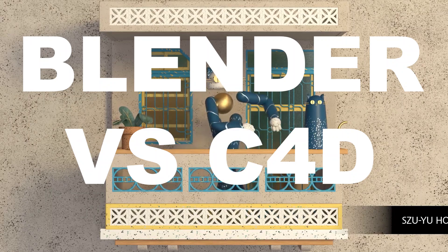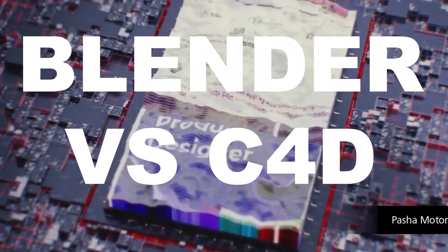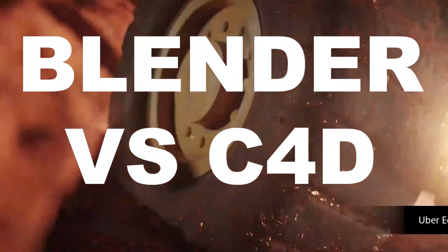If Blender is to become a better software than Cinema 4D, it is going to take some time. But in the meantime, it has been a great 3D software — open source and free — and more importantly, it has created the competition needed in the industry to push the creativity of these 3D applications. Giant companies are moving in the direction we as artists want them to go. The journey is quite promising.